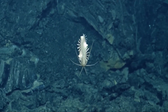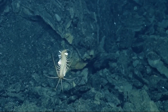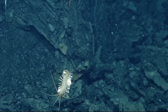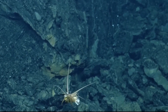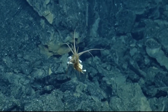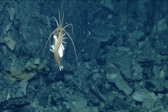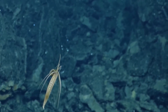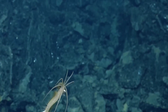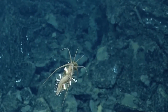Teuthidodrilus samae — we'll stick to squid worm. It's a free-swimming annelid worm, only discovered in 2007. It feeds on marine snow and can grow to about 9cm or 3.5 inches in length. It dwells in the demersal zone around 100 metres from the sea floor, at a depth of up to 3,000 metres or over 9,800 feet. Its common name derives from the 10 squid-like appendages emerging from its head.